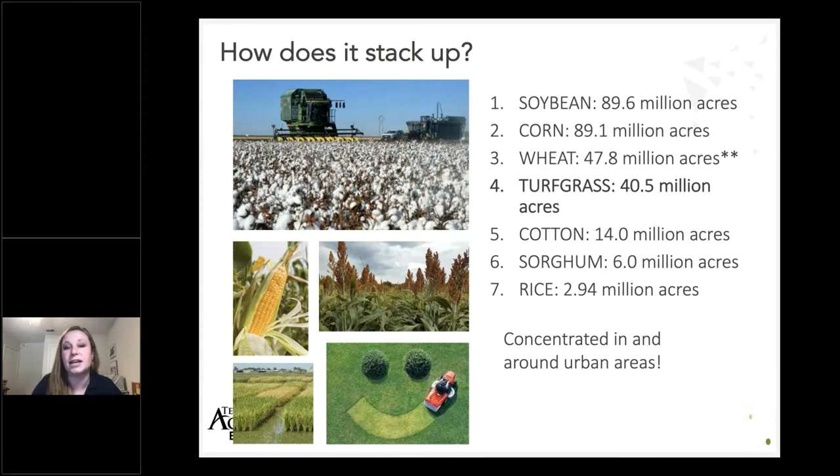I wanted to start off talking about turf grass and lawns in context and why it's important to have a really good management program. This is a side-by-side comparison of how turf stacks up to some of our other major crops here in the United States — it's actually the fourth most grown crop. Studies estimate that the amount of area turf grass covers in the United States is equivalent to roughly the ten smallest states combined, or just slightly larger than the entire state of California. That study was done around 2005, and with increasing urbanization we can expect that area has probably grown.